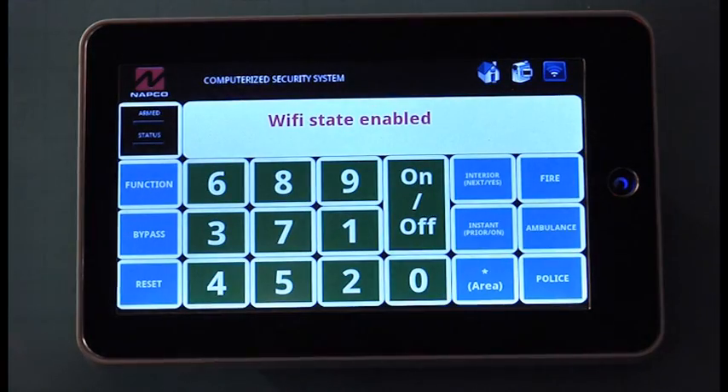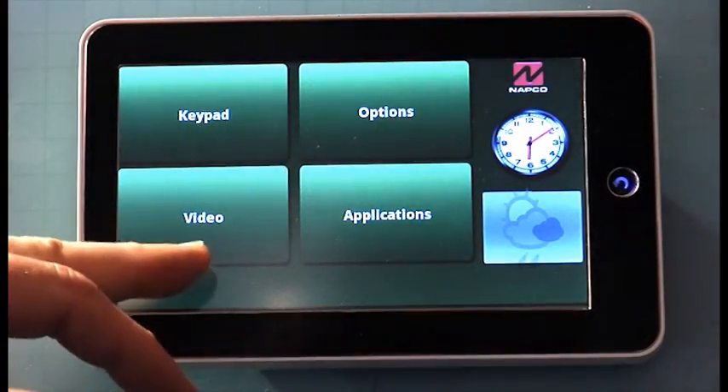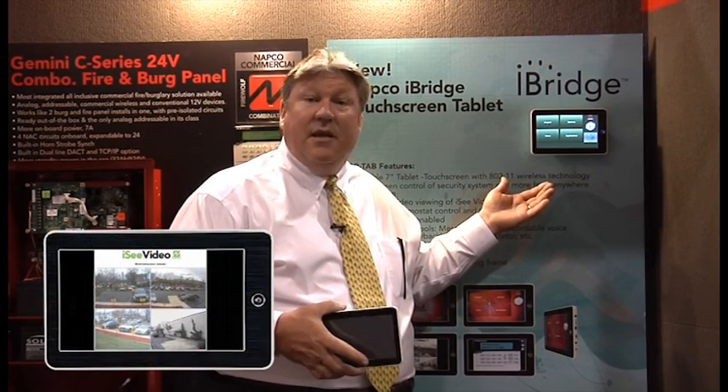iBridge is not only access to your security system — it goes well beyond that. It allows you to interface your IC video system so that you can view the driveway, the pool, kids in a crib, and utilize the portability of the touchscreen in any part of the house.